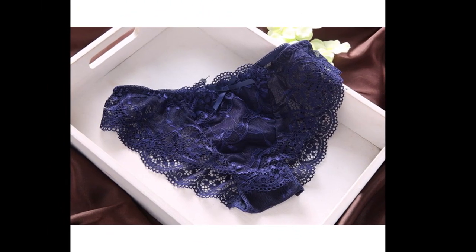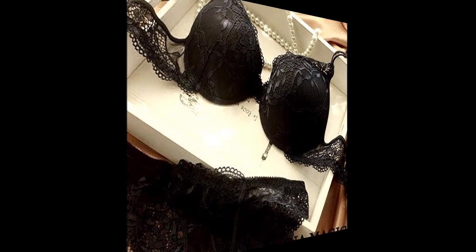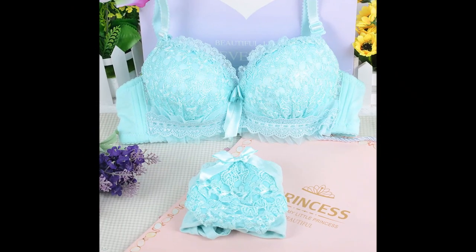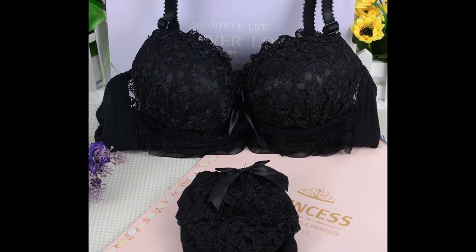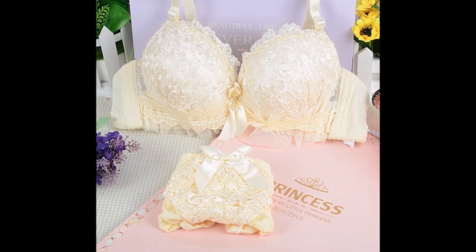Women's lingerie is an important part of their wardrobe, and one of the most popular items is the bra set. A bra set typically includes a bra and matching panties, and can be found in a variety of styles, materials, and sizes. Wearing a well-fitted bra can boost self-confidence and provide support, while matching panties can add a touch of elegance and femininity to any outfit. With so many options available, women can choose a bra set that suits their personal style and preferences.